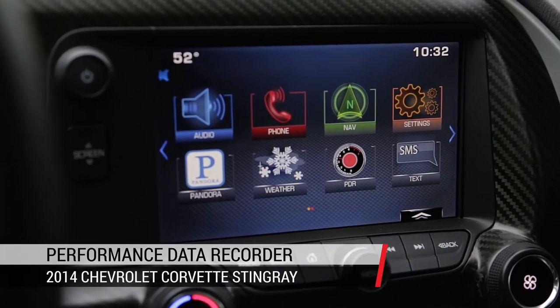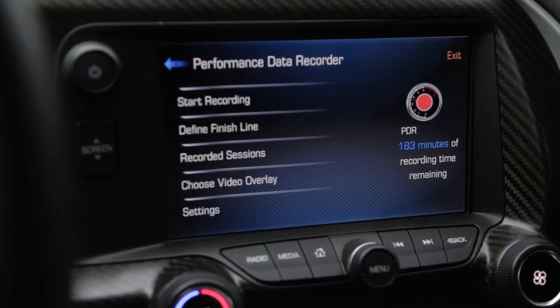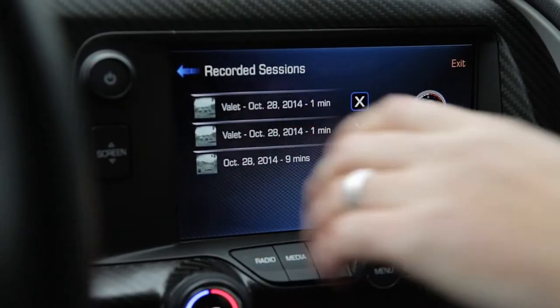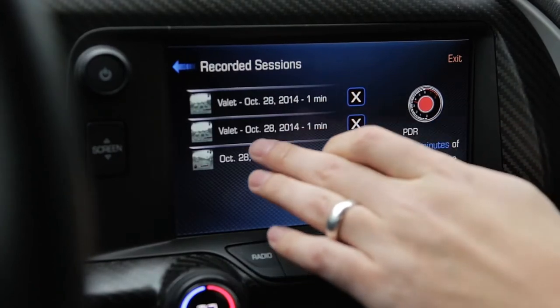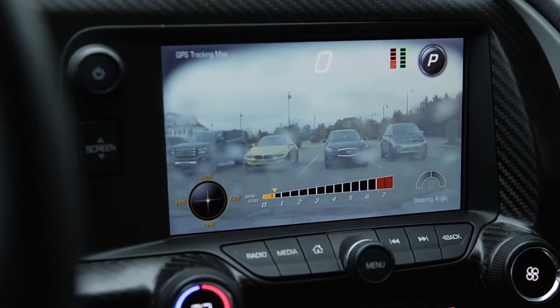We're going to take a look at what we actually recorded out there. You click PDR, which stands for Performance Data Recorder. You've got all your options here. Let's go over to Recorded Sessions. You can see the two we did in valet mode and then the one that we set up — this would be like if you're on a track or just doing something for fun. So let's go through it here.